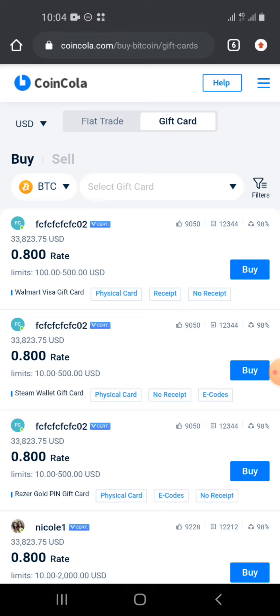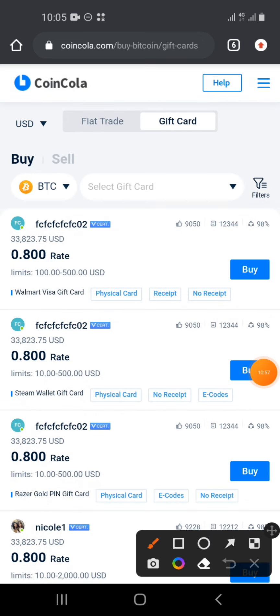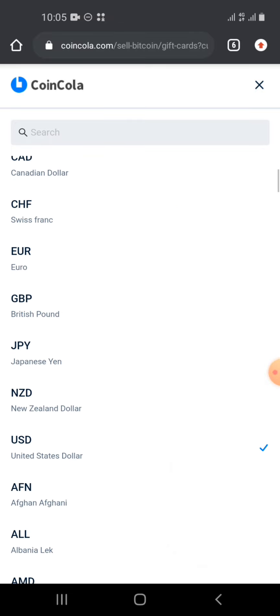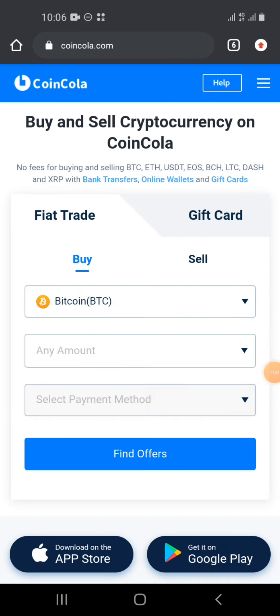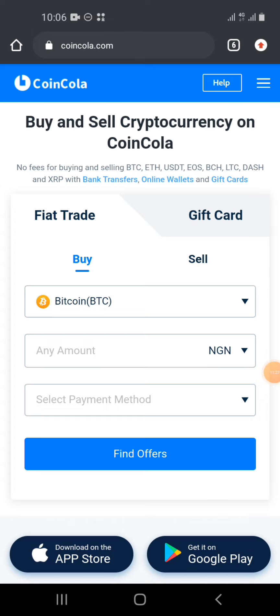You can buy or sell using BTC, Ethereum, or USDT. If you want to sell your gift card immediately, there are always merchants online ready to buy from you, regardless of which country you're in. Coin Cola also has a mobile app available on Google Play Store and the Apple App Store — it's as easy to use as Binance P2P.